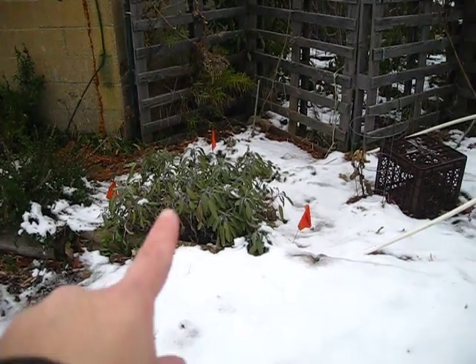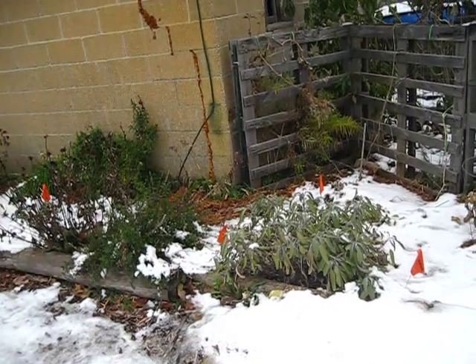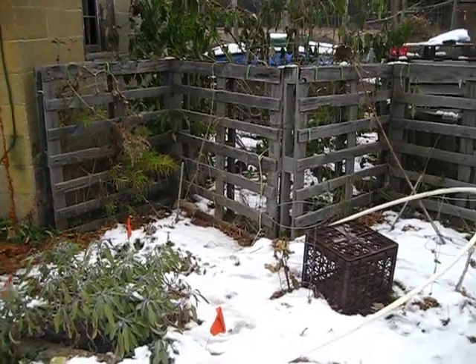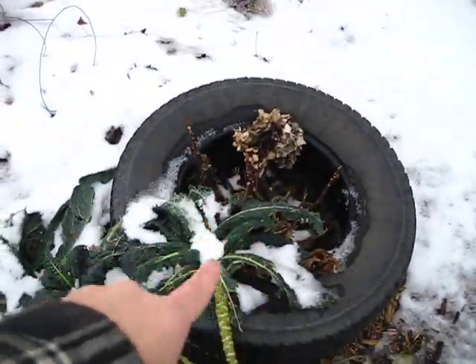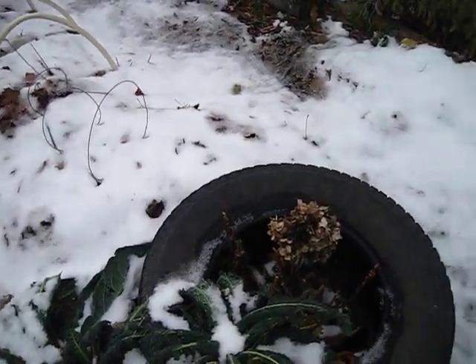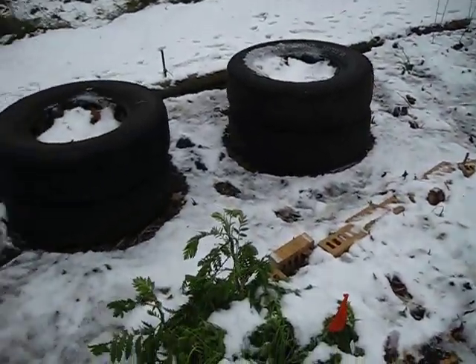That sage over there is actually three years old now — see how big it is! If you let sage go over the winter and keep it insulated it will actually come back, which is why I've really insulated it. Same with my hydrangeas — I'm actually going to be transplanting these out of the garden next year, but for now this will get stuffed full of leaves to help insulate it a little better.